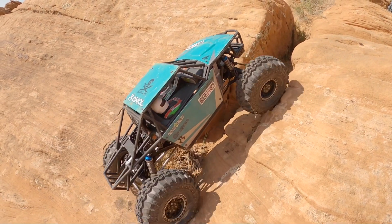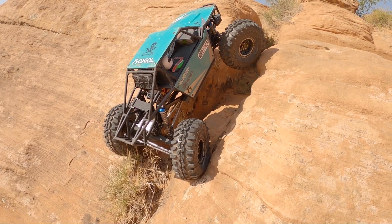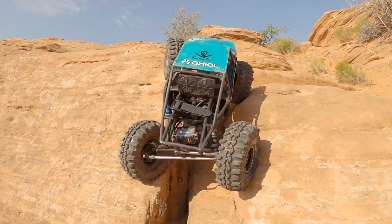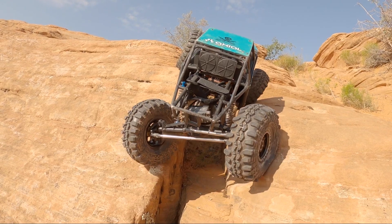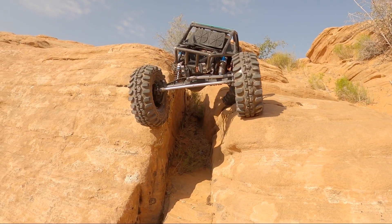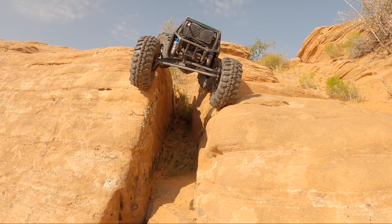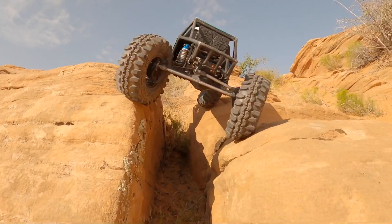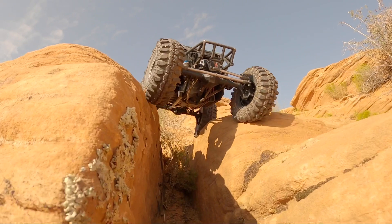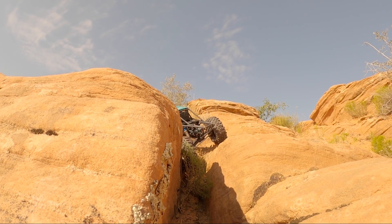Thank you very much for watching. Please get subscribed — there are affiliate links to build a truck like this down in the comments section. Hope you guys enjoyed it. Big shout out to Rock Pirates RC — they offer awesome Element and Axial parts. That's the shock towers in the rear that I'm using as well as a battery tray in this truck — they are from Rock Pirates RC. I also want to send a shout out to my friend over at Axial — really appreciate all the support he's given me through the past couple months. Thanks again for watching, I greatly appreciate it. Get subscribed if you're not already and keep the rubber side down.